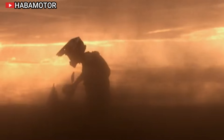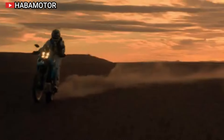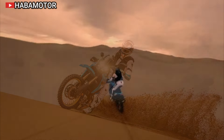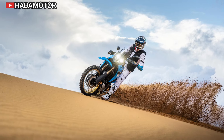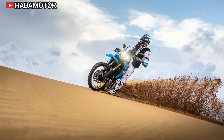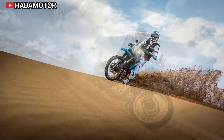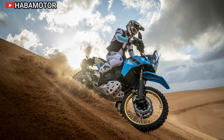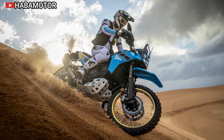Paying homage to Yamaha's rich heritage, the Ténéré 700 Rally features an 80s-inspired livery including gold spoked wheels and Yamaha's iconic speed block design. A high-level front fender reduces mud splatter in wet conditions. The one-piece rally seat offers a high 910mm saddle height, combined with premium padding and a dual material cover embossed with the rally logo, providing better control and comfort during intense off-road maneuvers.